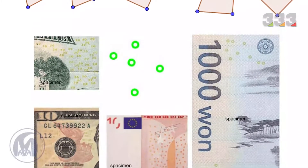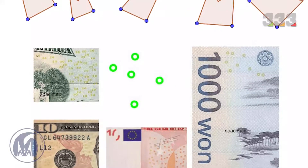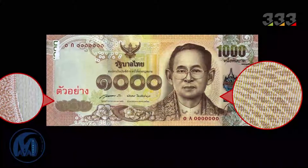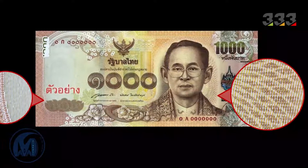The EURion constellation is a repeated pattern of five rings found on different banknotes that allows copiers to detect the content of the banknote. Some printers and photocopiers refuse to print copies that contain such a pattern, and if banknotes with this feature are placed inside them, they will either be marked or completely blacked out.